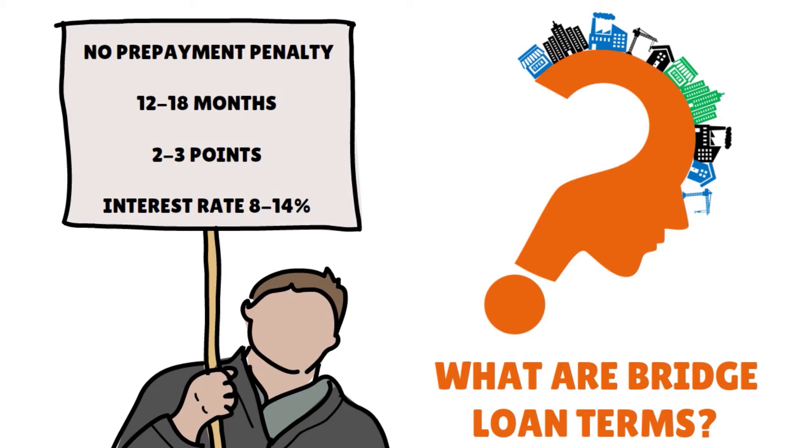Using a bridge loan can be a great financial tool for real estate transactions, but there are risks. The risks include miscalculation in the cost to renovate or rebuild, and your profits may decrease if you overestimate the property's market value after repairs or rebuilding. There is also the fear that the borrower could overestimate demand after the property is built, failing to secure the funds necessary, which could delay repayment or result in going into default.